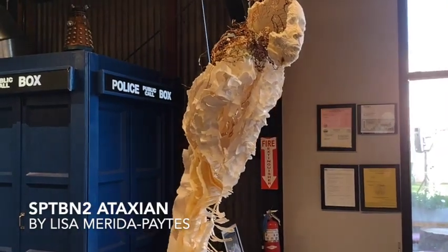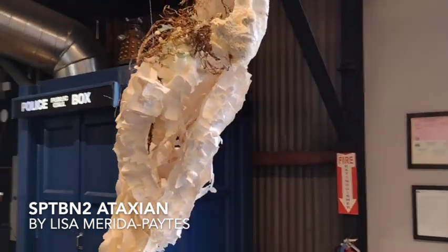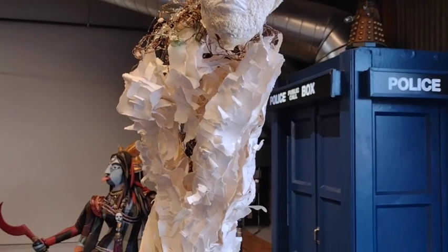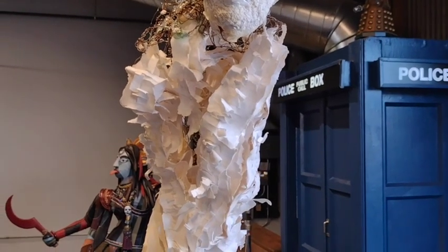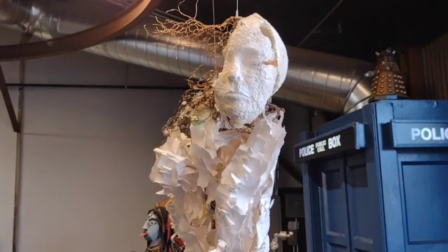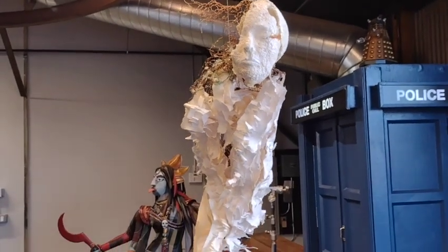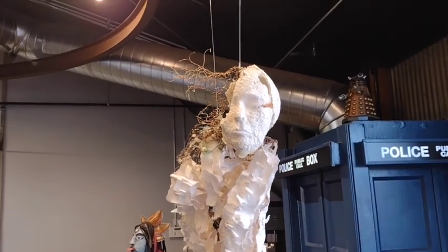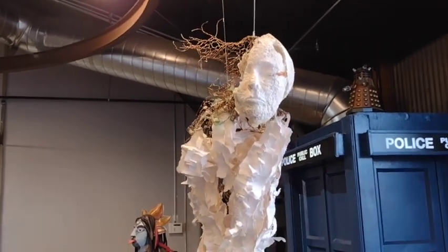Here is Lisa Marie de Pates' sculpture: SpTBN2 Ataxian. It is about Ataxia. You can see there's copper wire coming out of the head, made of paper clay and paper epoxy and starch.